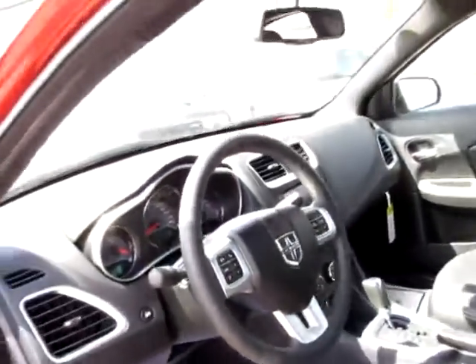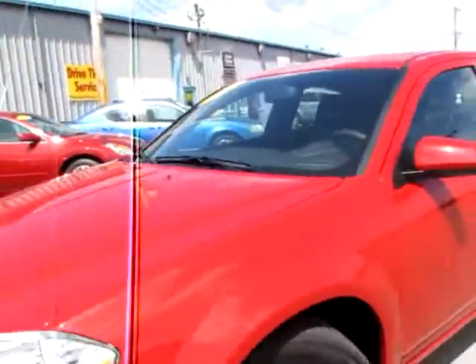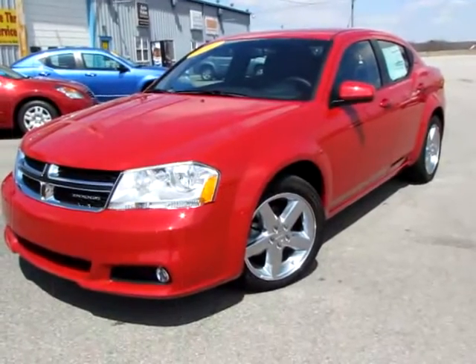Comfortable leather seats. The steering wheel — I just love the steering wheel, it's wonderful to handle. Drives like a dream, I just drove it. Beautiful 2011 Dodge Avenger. Go to 419cars.com.